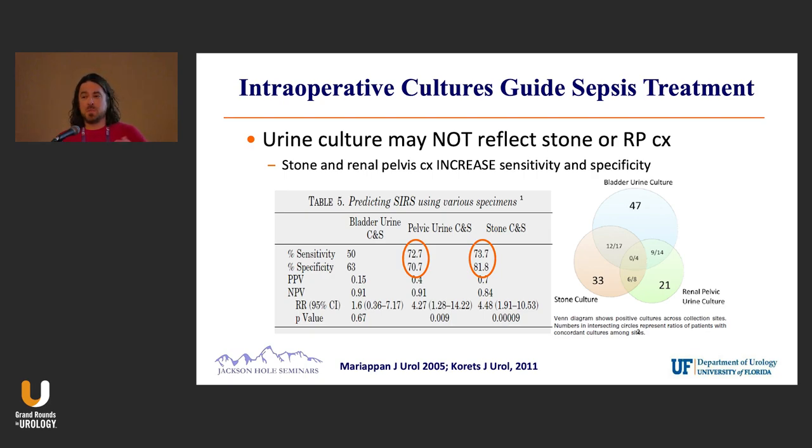But it's really for post-op management. So if you do a PCNL and a patient has a negative culture but gets septic afterwards, what are you going to treat them with? Hopefully your stone culture will grow something — and most likely they do. That's what this graph and the Venn diagram shows as well.